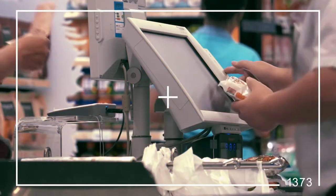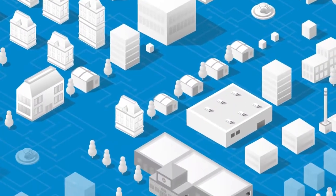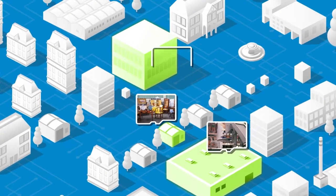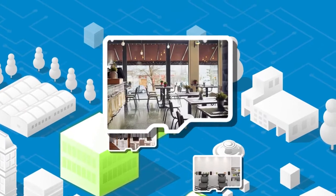New edge storage solutions from Micron record directly to memory cards in the camera. Storing video footage in the camera reduces network bandwidth and eliminates the need for continuous cloud storage, significantly reducing operating costs. The result is better scalability and total cost of ownership compared to cloud-only storage solutions. And because footage stays in the camera, there are fewer privacy concerns compared to cloud-based storage.